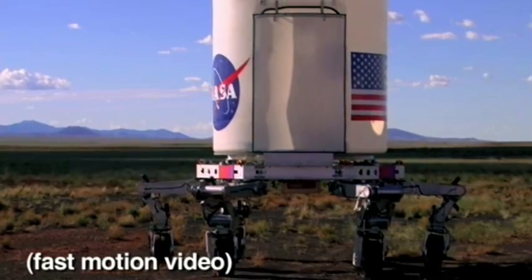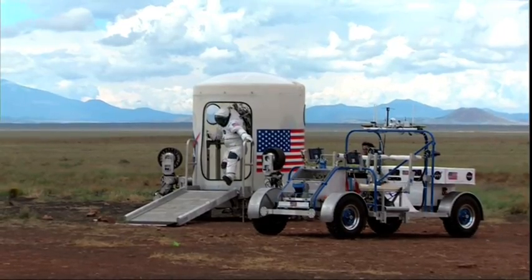So ATHLETE could potentially move equipment or a habitat — you know, a place to live. Now you're getting the whole robot mobile home riddle.